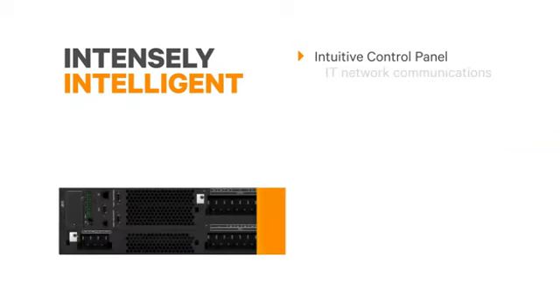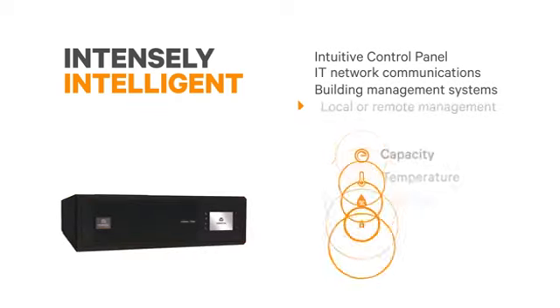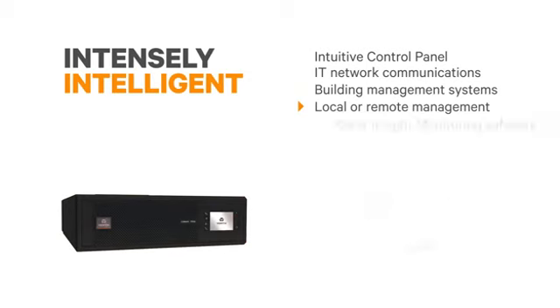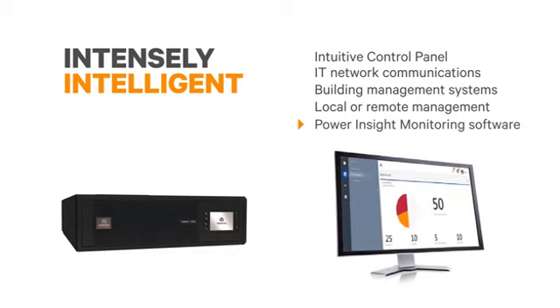Powering today's networks requires an intelligent UPS. The intuitive control panel is smart and minimizes human error. An advanced unity communication card provides rich connectivity to IT networks and building management systems, and you can even take advantage of monitoring space temperature, leak detection, and physical access.